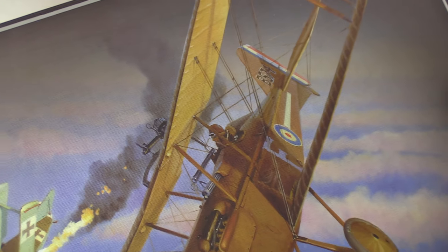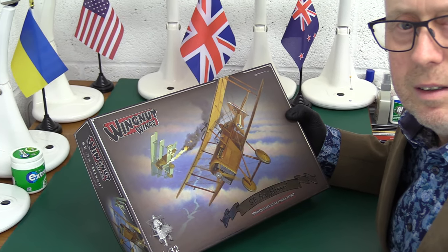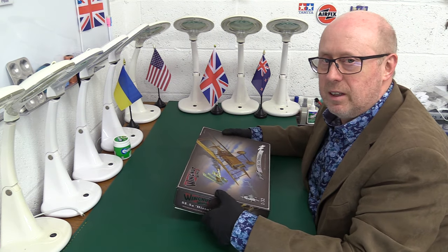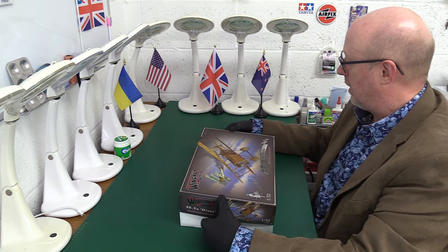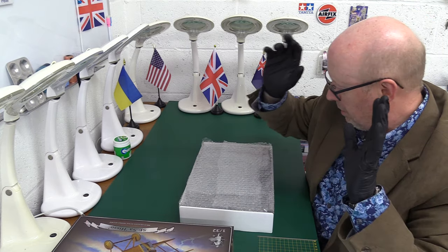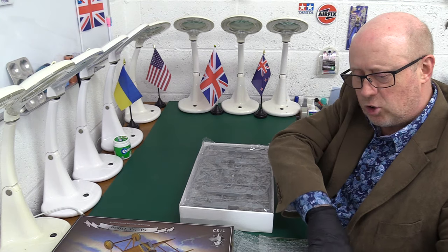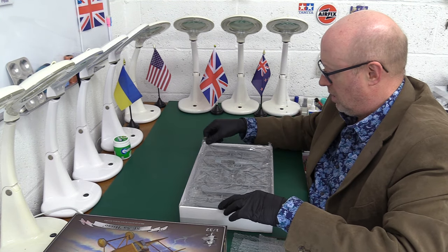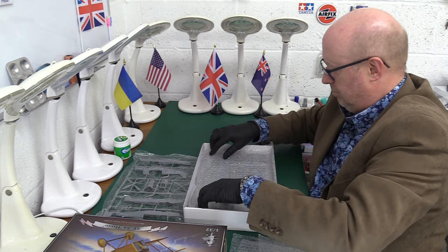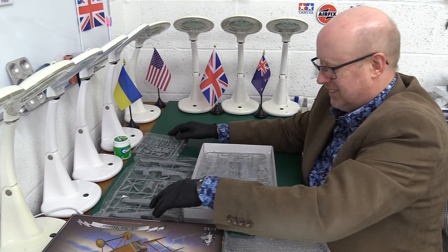So without further ado, I think we need to crack this open and see what's inside. It's one of the very original Wingnut Wings kits — very, very hard to get your hands on. Jeff's example here is in a lovely, mint box, so we want to keep it that way. He's also got some nice bubble wrap to help protect it, especially in transit, which worked — it doesn't look like there's any damage. So I think we'll start with the instructions and then get into the plastic after.